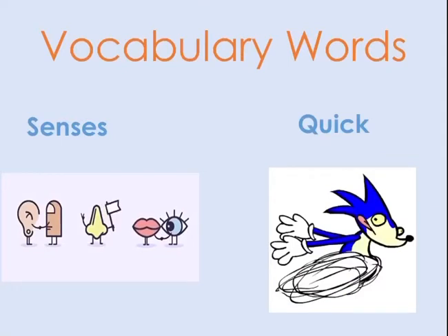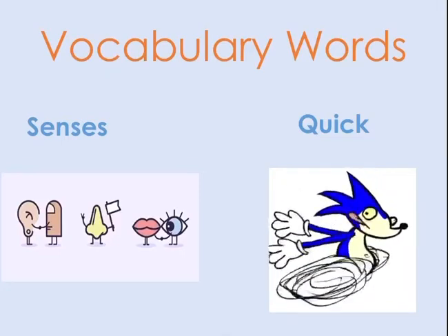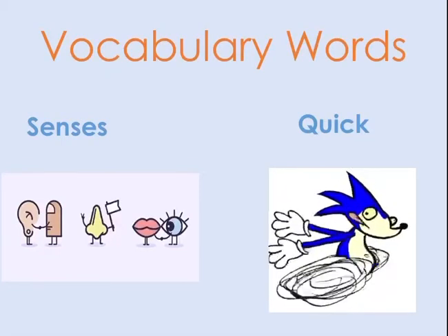What does the word 'senses' mean? The senses are the five natural powers through which we experience the world around us. The second word is 'quick.' To be quick is to move or to do something fast.